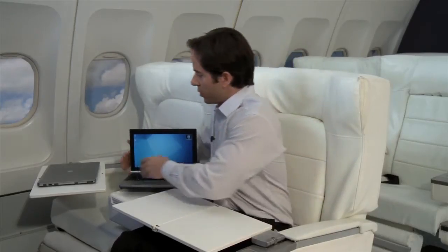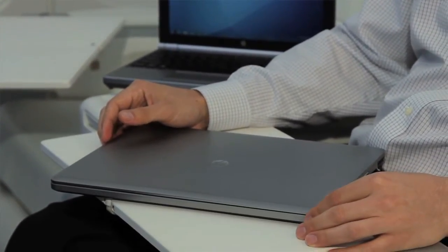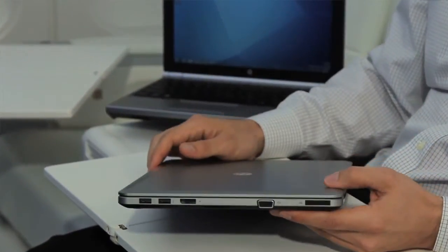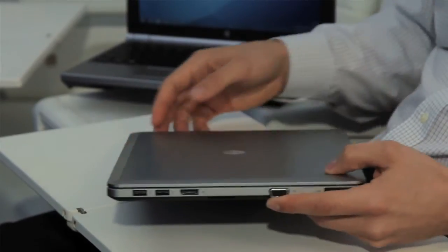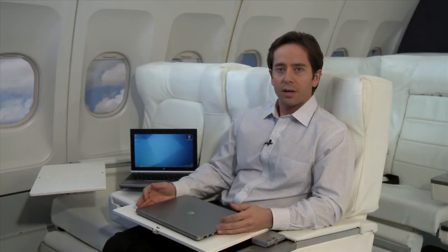Moving on to the next new EliteBook — this is the EliteBook Folio. This is an uncompromised Ultrabook that is truly fit for the enterprise space. You can see it does include a VGA port, a docking connector, and a DisplayPort — features you typically don't see on Ultrabooks. It has a very sleek and sophisticated design. The Z-height is only 19mm — 18.95mm — so it's very thin and light, but it doesn't sacrifice on enterprise features. It does have the manageability, the security, and the durability that you expect from an EliteBook, but in a very thin and light form factor. We expect great things from the EliteBook Folio.